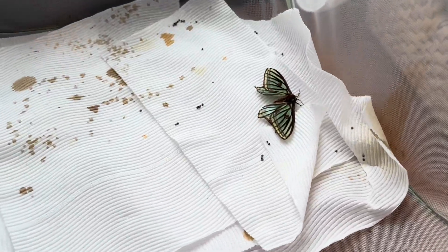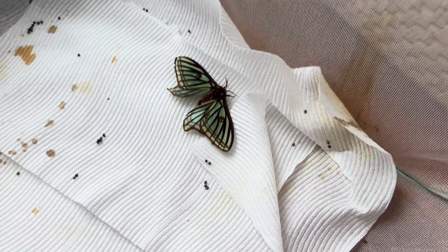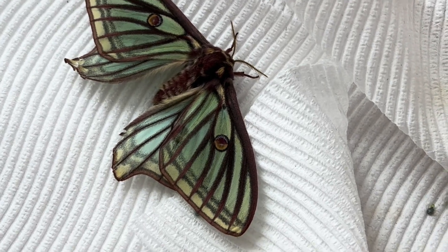Hey guys, so if you've been following along, you know I have these three female Spanish moon moths, but as of yet, no male for them to pair with.